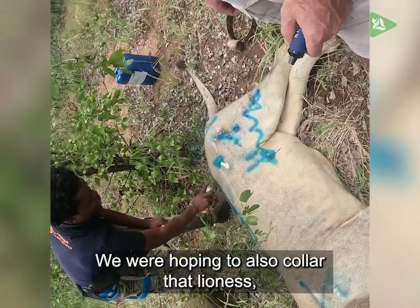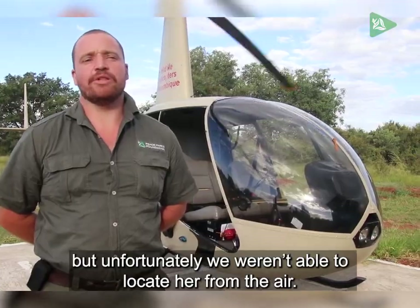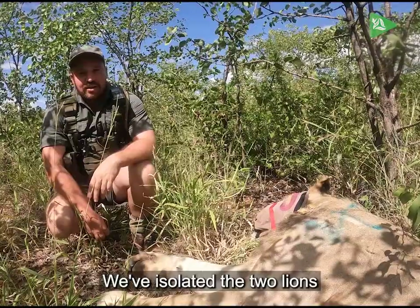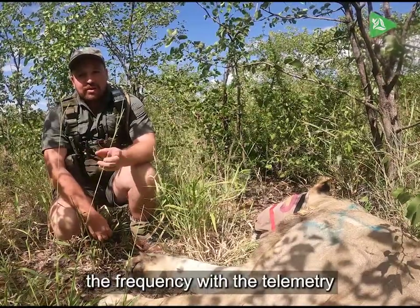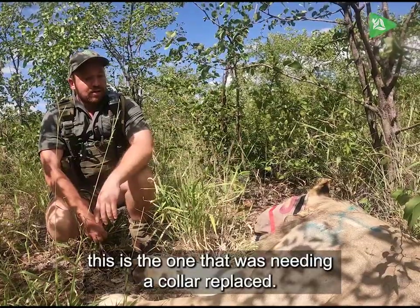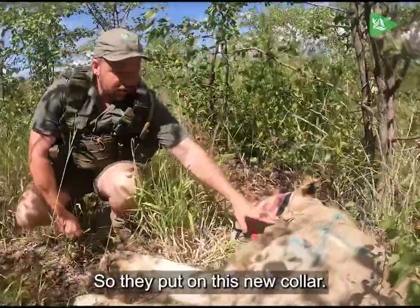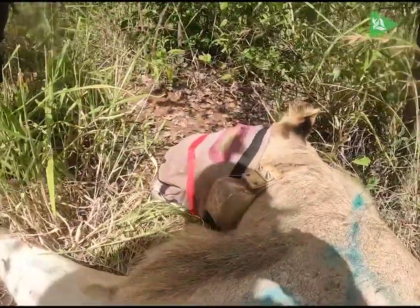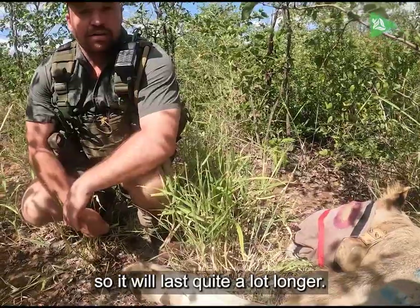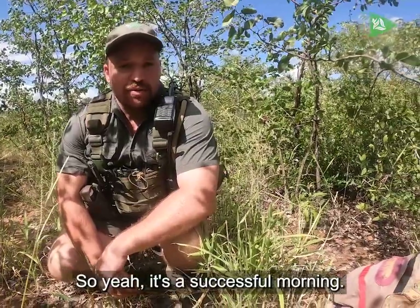We were hoping to also collar that lioness, but unfortunately we weren't able to locate her from the air. We isolated the two lions and matched up the frequency with the telemetry to identify the one that was needing the collar replaced, so we put on his new collar. It's a much bigger size so it will last quite a lot longer — a successful morning.